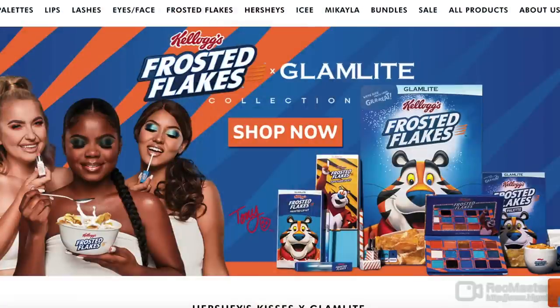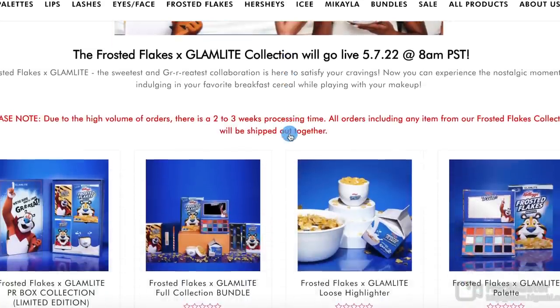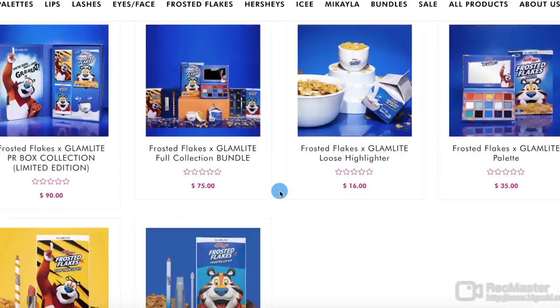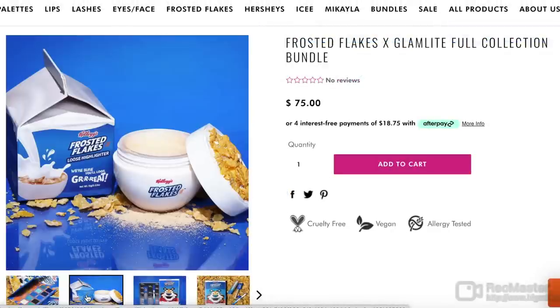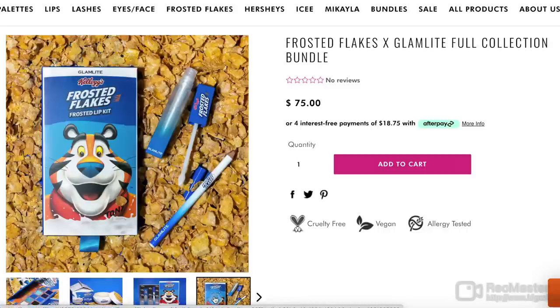I'm super excited because we're going to be playing with a new collection — the Glamlite and Frosted Flakes collection. When I saw the sneak peek I was like, oh my god, this is why I love Glamlite. They don't take themselves too seriously; they're collabing with a cereal brand. I would have bought this myself if I didn't get it as PR. I also like that it's not a huge collection — there's only one palette, two lip kits, and a highlighter.